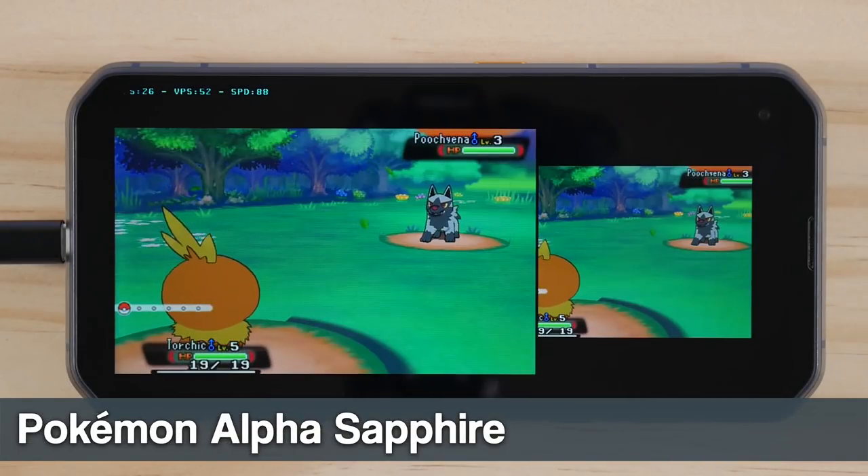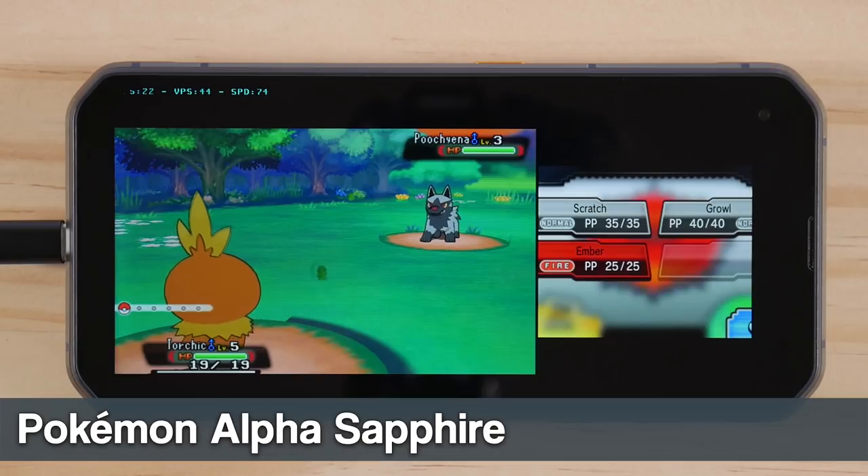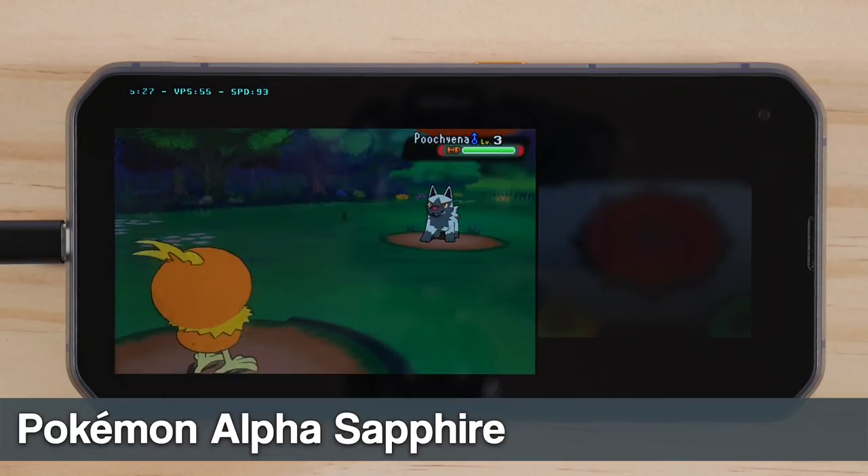3DS on this chip is a bit of a mixed bag, with some demanding games running very well, while easy-to-emulate games have some severe graphical glitches.